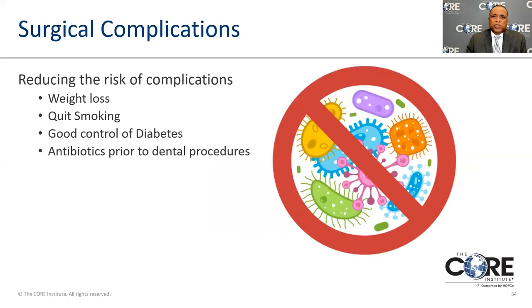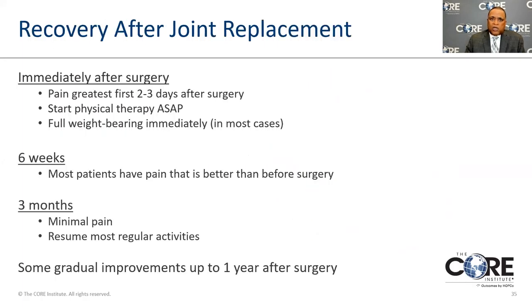You can reduce risks of complications through weight loss. Smoking is also very harmful — it creates chemicals in your body that restrict circulation, white blood cell function, and healing. There is actually a higher rate of infection in patients who smoke after hip replacement than in patients who don't, with no other factors involved. We also want to make sure diabetes is well controlled so that you can heal appropriately, and that dental problems are taken care of.